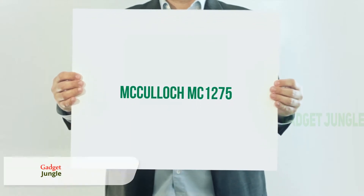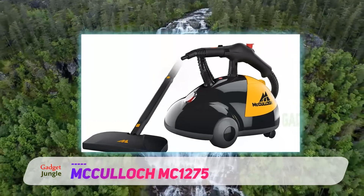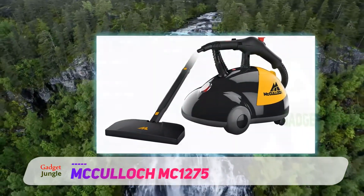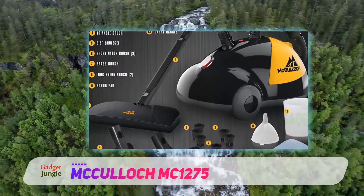McCulloch MC1275. The McCulloch Heavy Duty Steam Cleaner takes the top spot as best overall steam cleaner, thanks to its versatility and deep cleaning ability. This multi-purpose steam cleaner from McCulloch could truly be described as a steam cleaner for everything and anything.